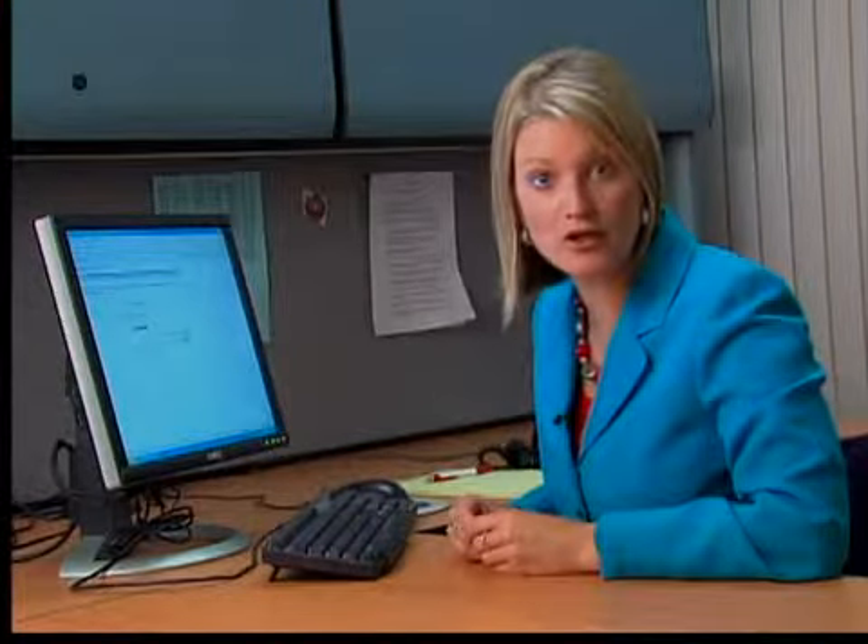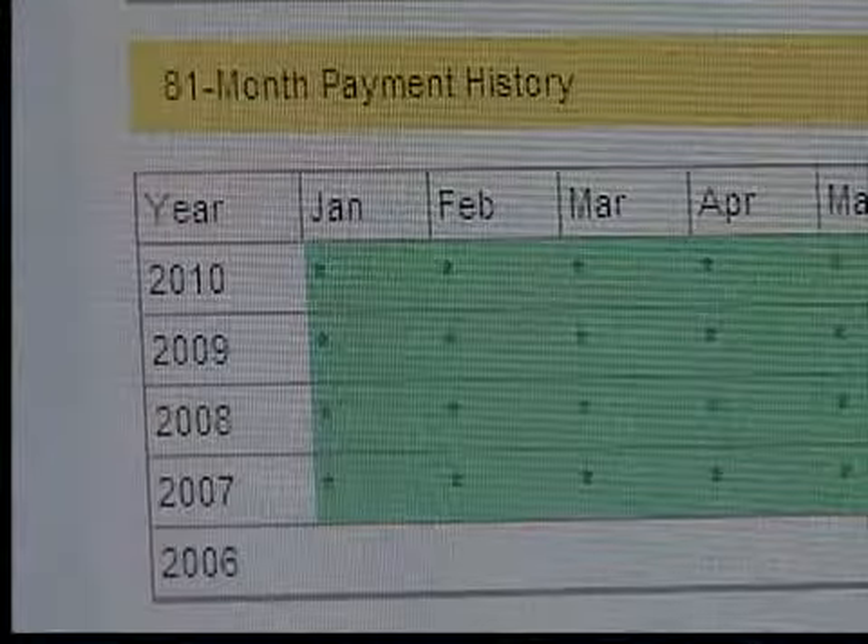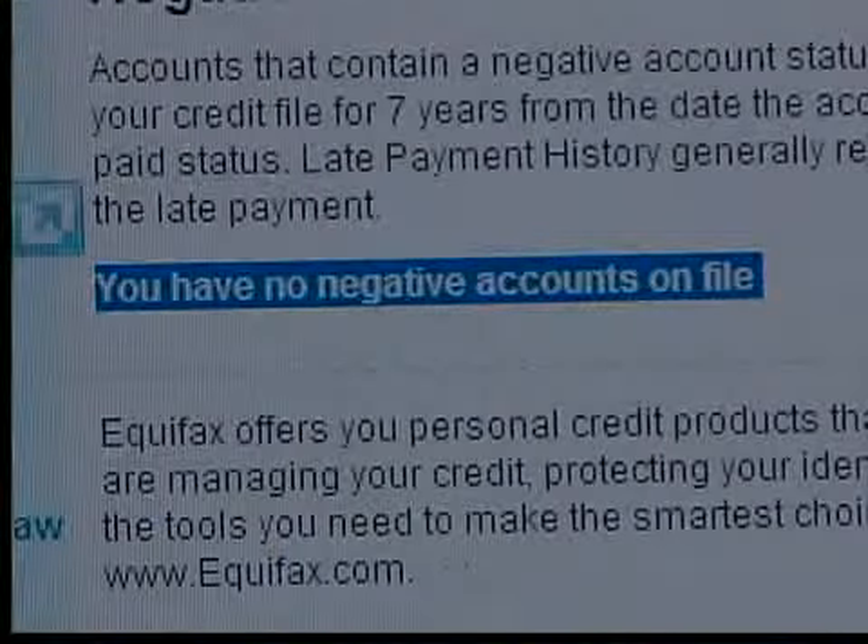You can check all three today, or if you want to keep tabs on your credit year-round, you can check one every four months. You will see your credit history and whether you have any late payments, collections, or past due accounts — all important factors in calculating your score.